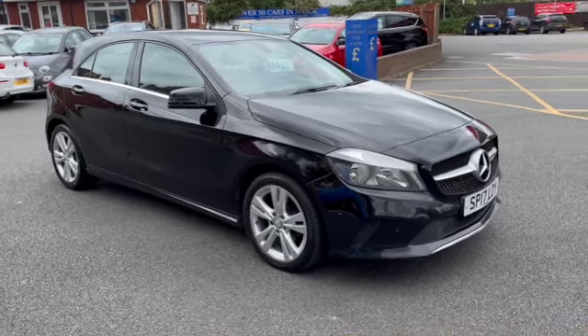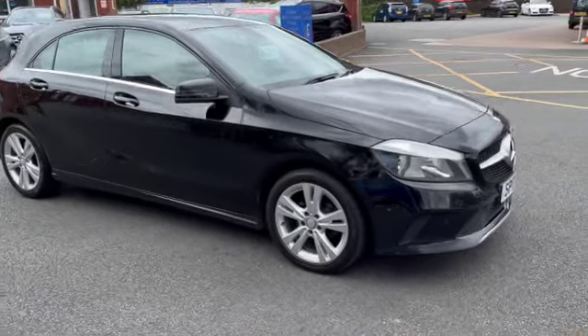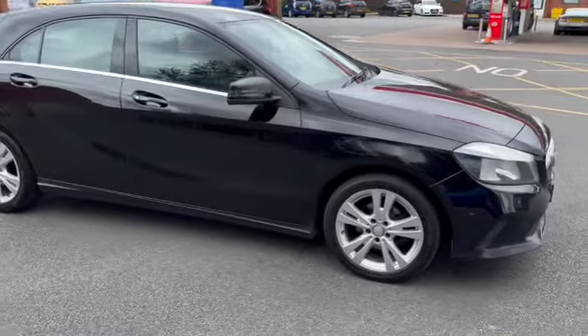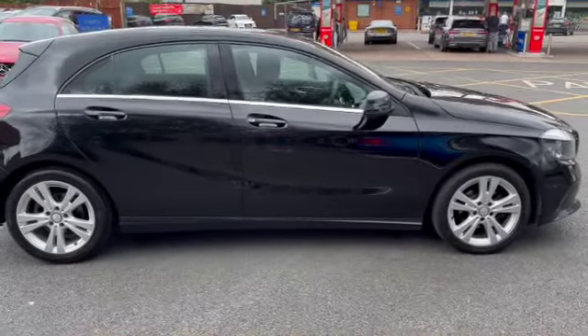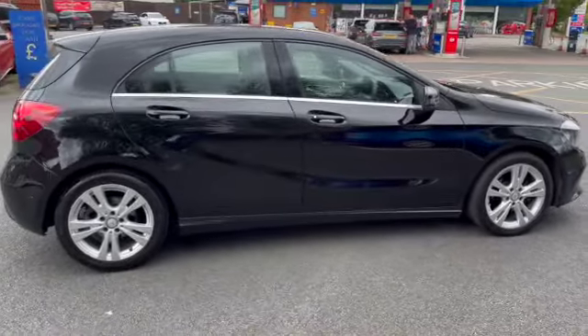I'll start the video off with just a slow walk around the outside. If there is anything on the paintwork etc. that I feel I should point out to you, then I will be honest enough to do so. But I can assure you inside and outside the car is in excellent condition.